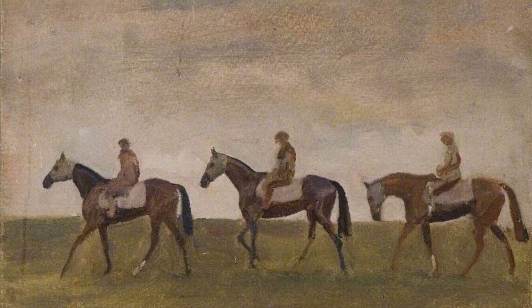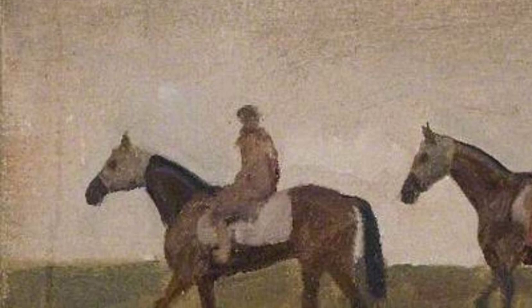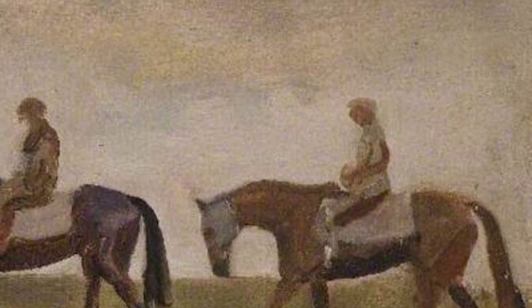Moving on to Early Spring Landscape, Dedham. Munnings transports us to the countryside with this breathtaking landscape. The soft pastel colors and delicate brushwork perfectly capture the essence of spring, filling the scene with a sense of renewal and hope.